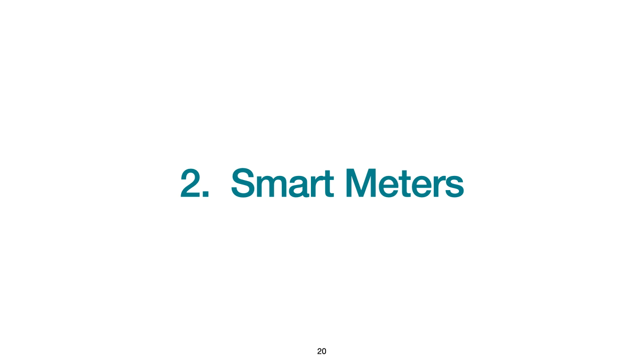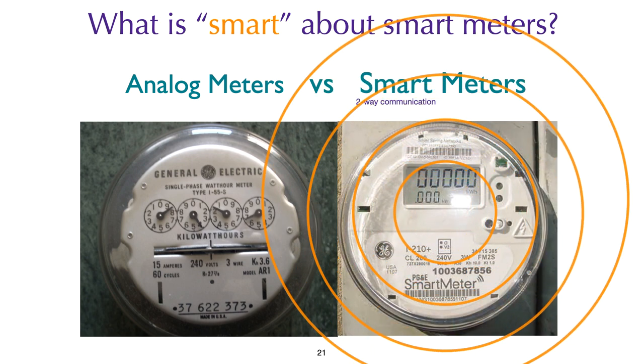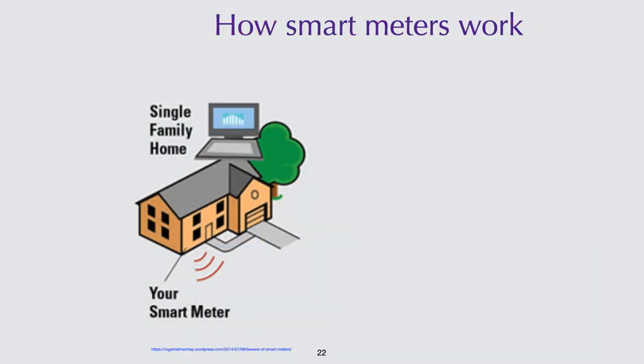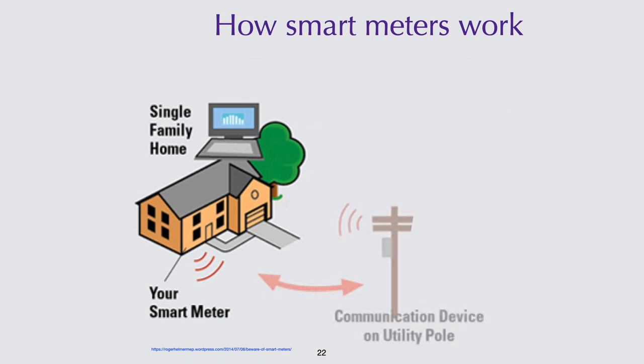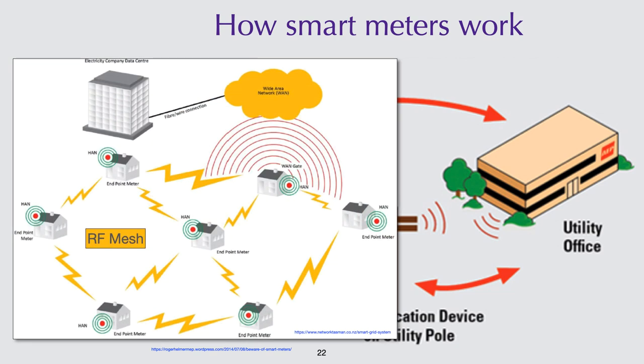Now let's turn our attention to smart meters. What is smart about a smart meter? Smart simply means two-way communication — it can be wired or wireless. In a smart metering system, a smart meter on your home communicates with a receiver on a nearby hydro pole, and the utility can then turn appliances on or off. However, some systems use a radio frequency mesh where your smart meter communicates with other smart meters, causing your home to receive a lot more radiation. It's important to find out which type of smart meter you have.